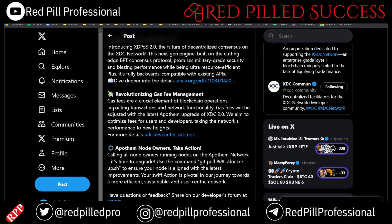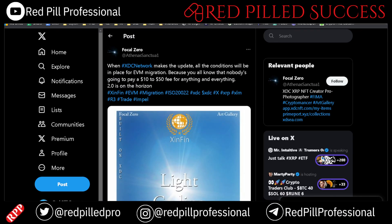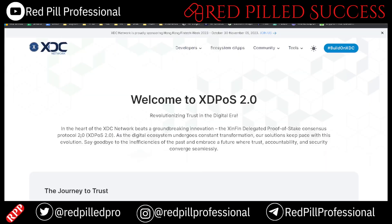This caught my eye: when the XDC network makes the update, all of the conditions will be in place for an EVM migration, because no one wants to pay $10 to $50 for an Ethereum gas fee. The most I ever saw was around $150 back in 2021, and that's exactly why I have no interest in ETH. Here is the xinfin.org site explaining a bit more on XDPOS 2.0, which is the XinFin delegated proof of stake consensus protocol 2.0.